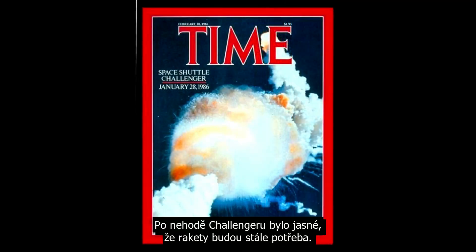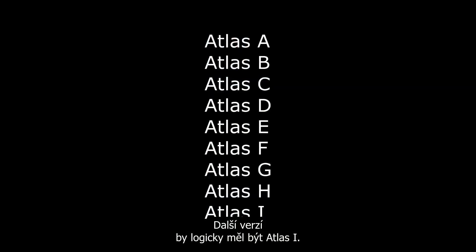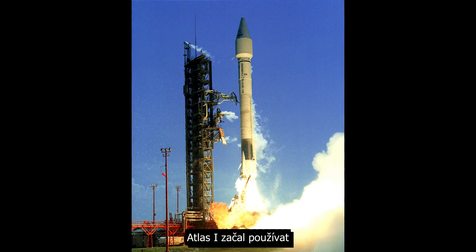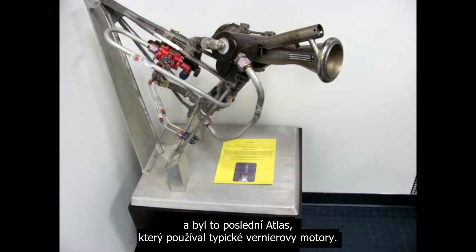After the Challenger disaster, it was clear expendable vehicles would still be needed and development was again continued. The next iteration would logically be the Atlas I, but since I is the Roman numeral for one, they decided to change the naming scheme and it became the Atlas I. Atlas I started using a more powerful RS-27 sustainer engine; it first flew in 1990 and it was the last Atlas to use the distinctive vernier control engines.